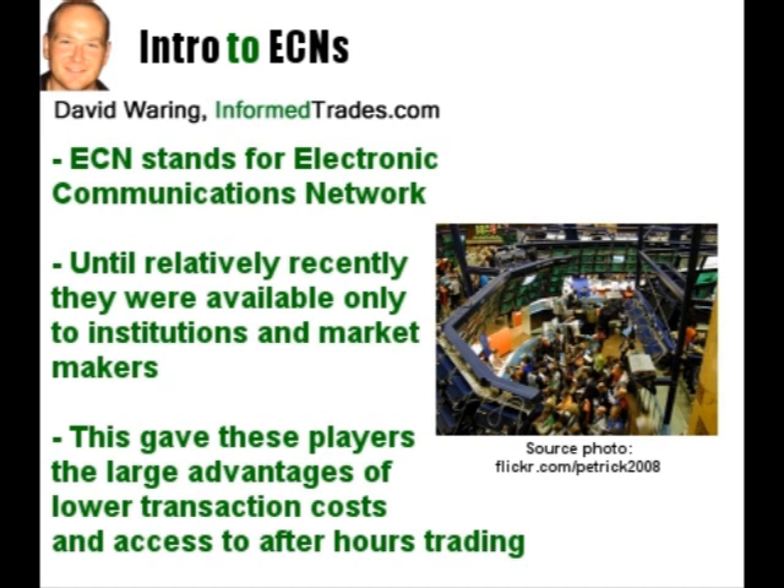Institutions and market makers used ECNs to bypass the exchanges and trade directly with one another, giving themselves access to favorable pricing and the ability to trade after the exchanges close for business. This not only lowered transaction costs significantly for the larger players in the market, but gave them the huge advantage of being able to execute stock trades after the exchanges closed, which is when most companies release their earnings.